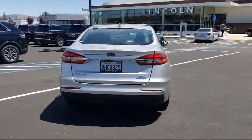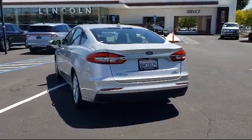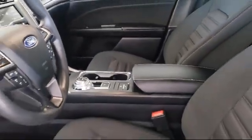It also features Sirius XM satellite radio, keyless entry, alloy wheels, tire pressure monitoring system, and has less than 20,000 miles on the odometer.